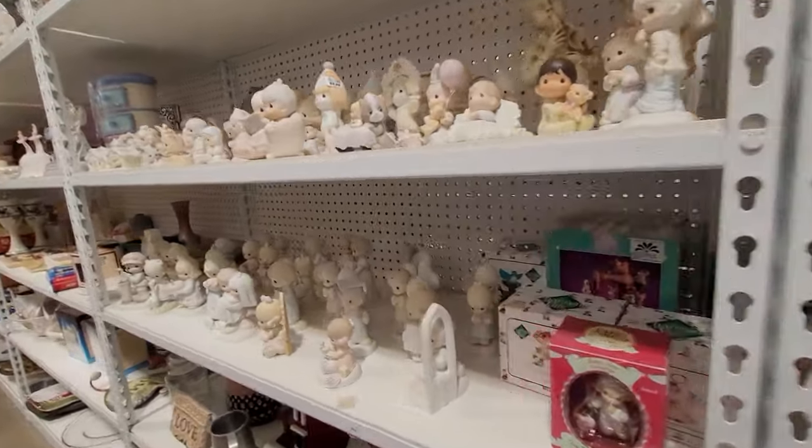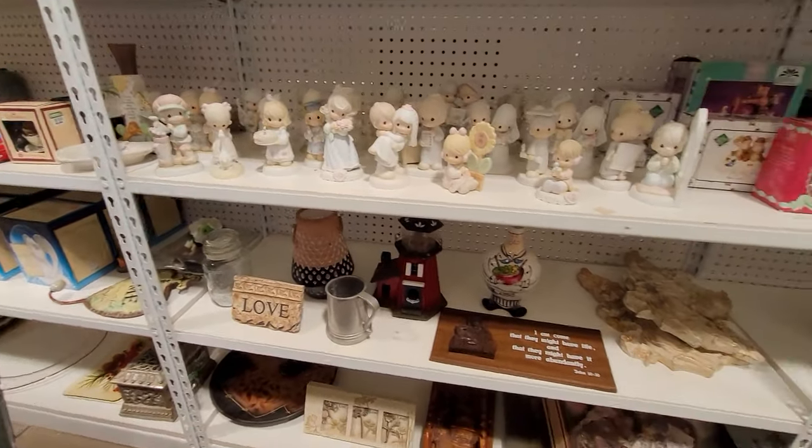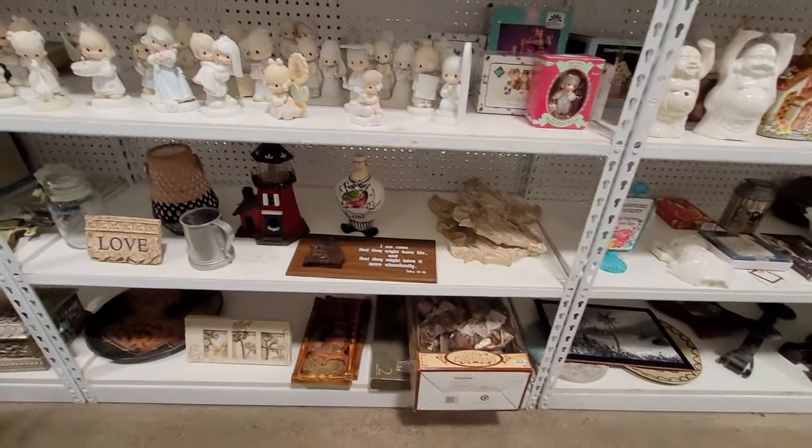They had some Charming Tail items in the back. I've noticed that the value on those, at least the sell-for amount, has dropped on them, so I didn't really take the time to look them up.